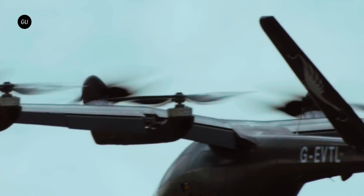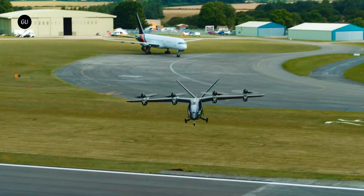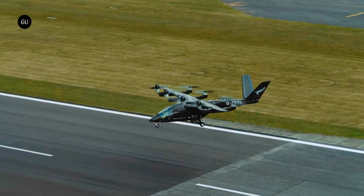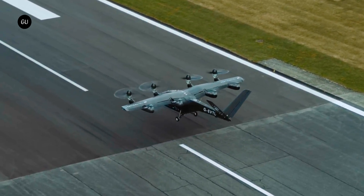Last year, the first VX4 prototype completed a historic demonstration flight at the Cotswold Airport in Kemble, UK. The eVTOL successfully went through all of the flight phases and achieved the targeted top speed of 46 miles per hour. It was the first full-scale demonstration of the company's proprietary battery technology in action.